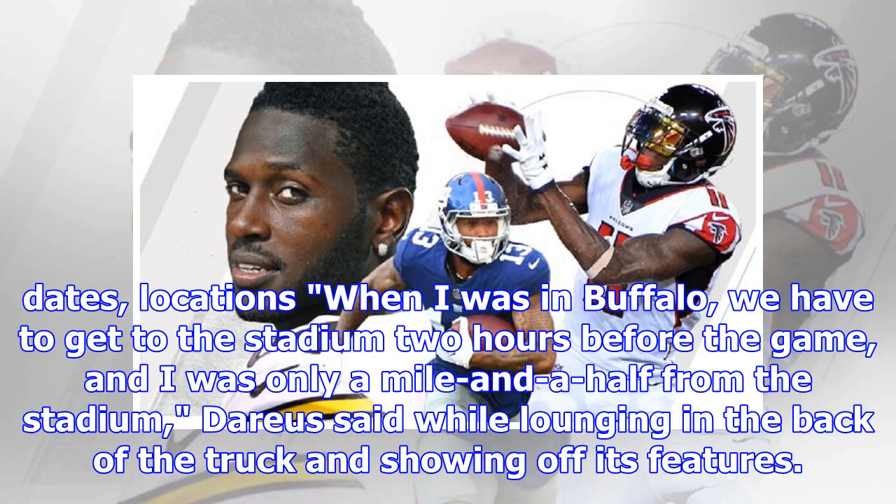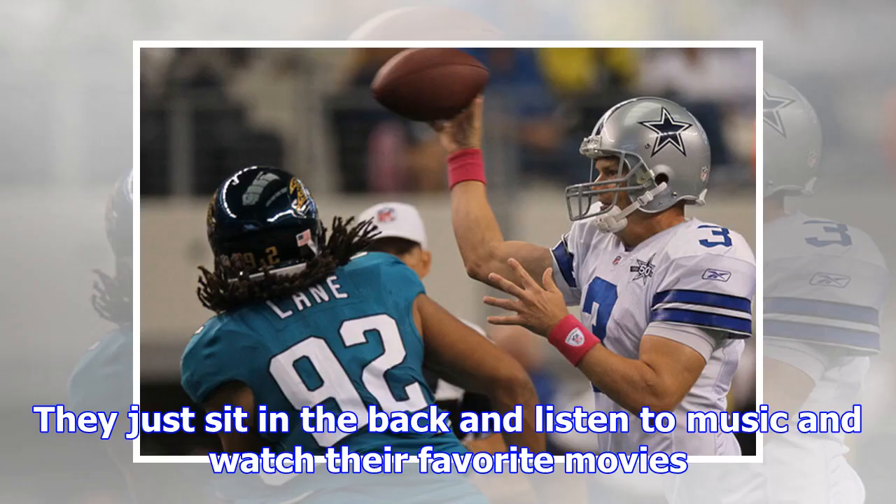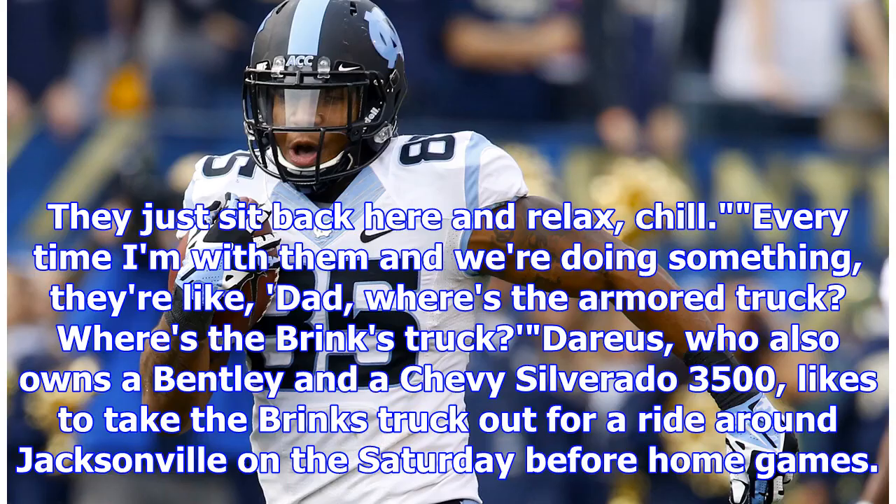When I was in Buffalo, we have to get to the stadium two hours before the game, and I was only a mile and a half from the stadium, Darius said while lounging in the back of the truck and showing off its features. I could get us through traffic easier and faster. So I would just ride through, and when we got there the kids can just sit in the back and listen to music and watch their favorite movies.